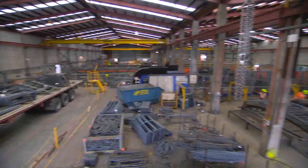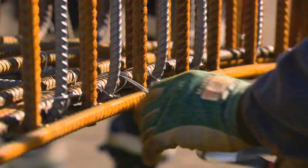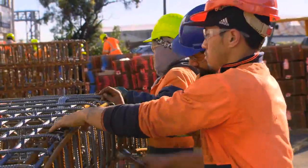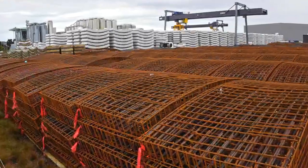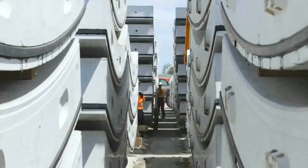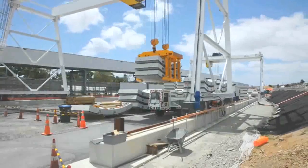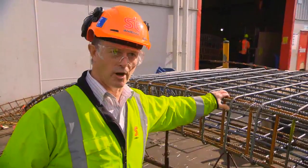The biggest challenge in this job is the logistics — it's managing the right cage at the right time. The casting factory works two full-time shifts and on a good week they're producing up to 390 castings, meaning 390 of these cages have to be supplied every week.